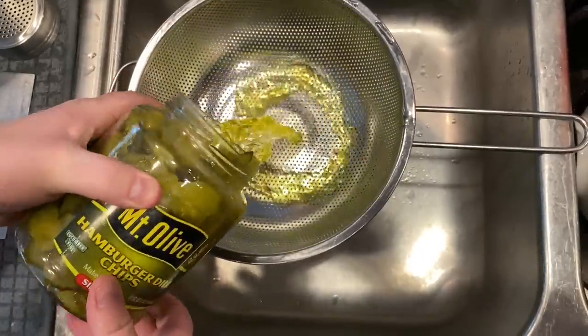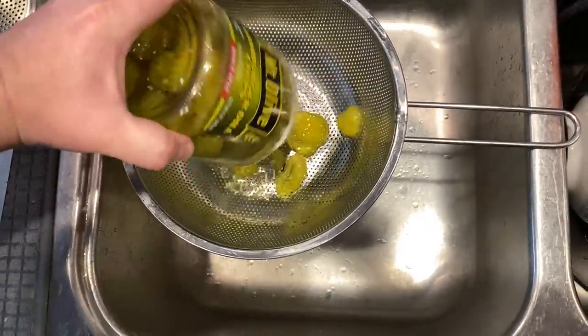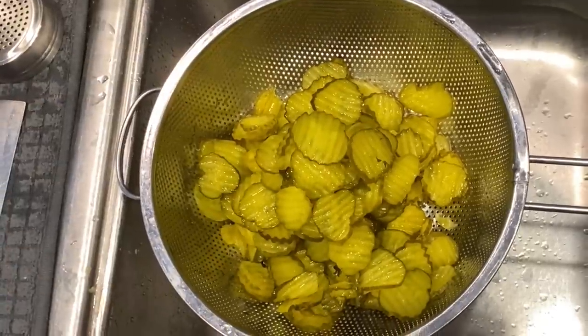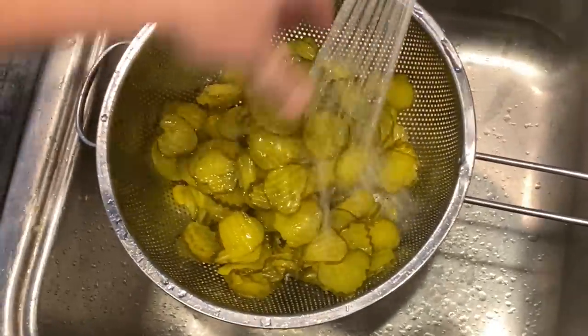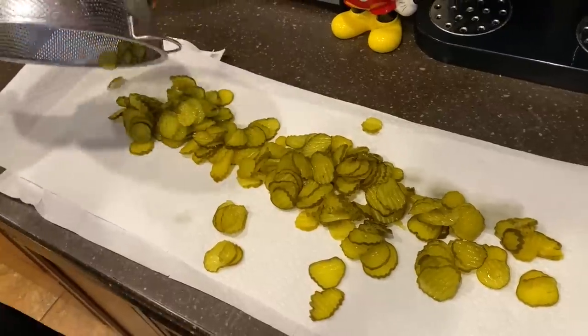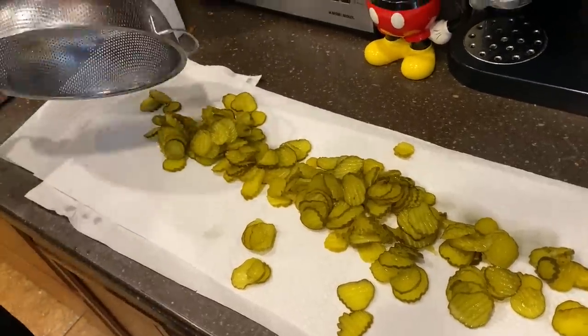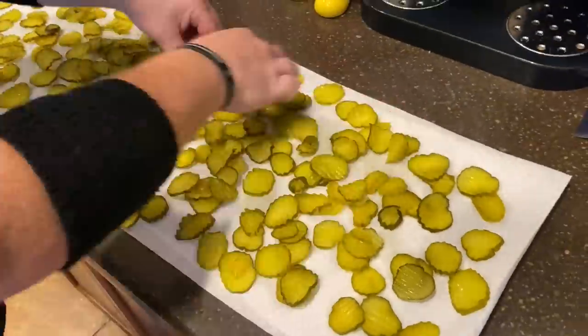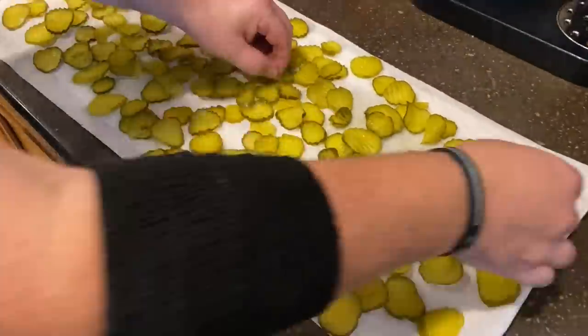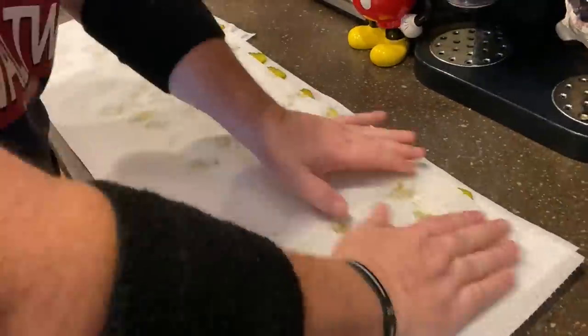The first step of this whole process was to actually drain and dry out the pickles. We drained all the juice out, which was sad because there's so much flavor. Then we rinsed them with cold water and left them out on paper towels. The purpose is to pat them dry so they will stick better to the flour, and it'll enhance the flavor afterwards.